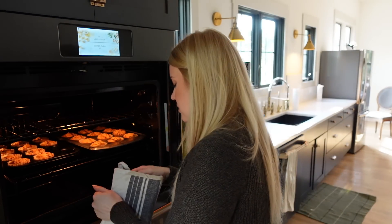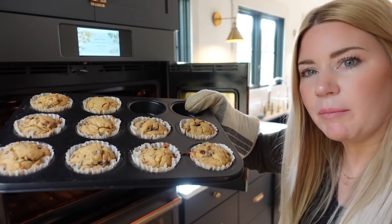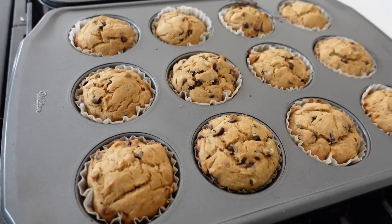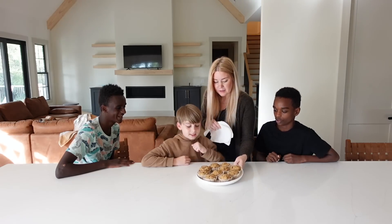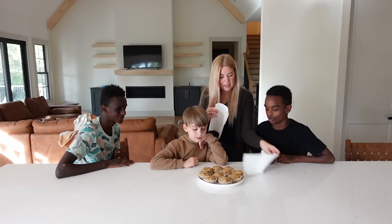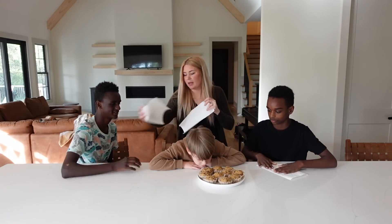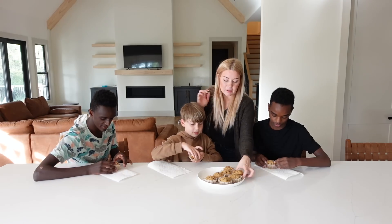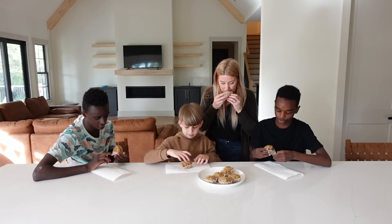Oh, that smells so good. Yum! Doesn't it smell good? Oh, it smells so good. Okay, you guys grab one. This one's mine. I'm eating one too. I'm definitely having one. Smells so good.